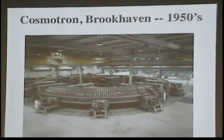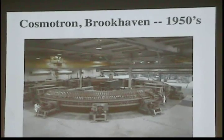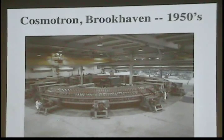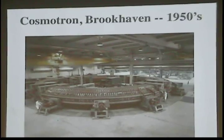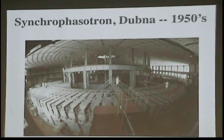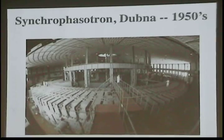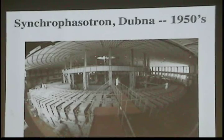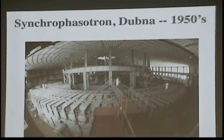The next big step in accelerators was something called the Cosmotron. It became a national laboratory on Long Island in New York in the 1950s. It was a synchrotron with four very big magnets — the very first practical synchrotron. The Soviets got into the game in the 1950s with their synchrotron, which was slightly bigger than the Cosmotron. They had huge magnets and didn't worry about focusing much in those days — it was really just dipole magnets. You stuck the particles in and accelerated them.